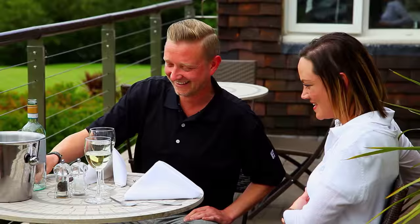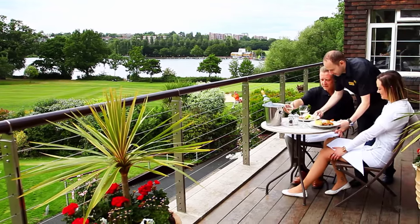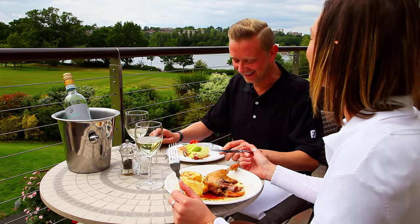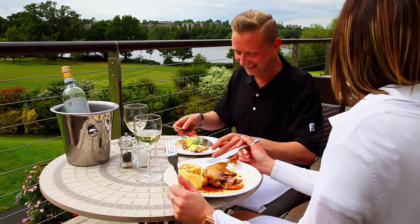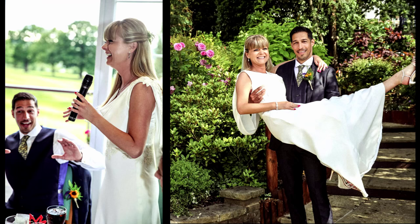The Lakeview Restaurant and Terrace Lounge, which overlook the lake and the course, provide a wonderful setting for all events. Our catering team are always on hand to provide delicious meals for any occasion, or simply to look after you before or after your round. We are also in a beautiful location for wedding receptions and private parties.